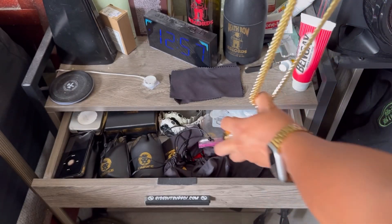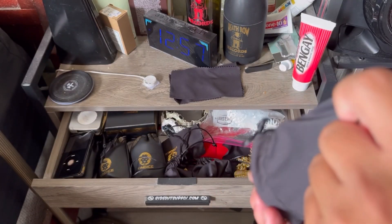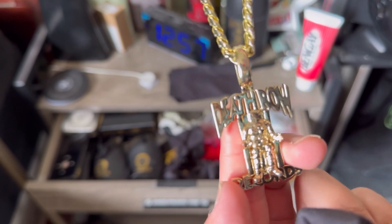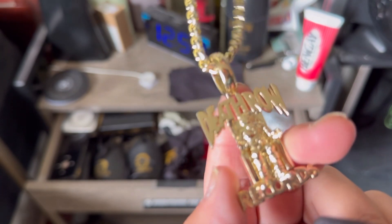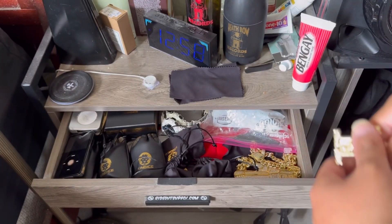VVS diamond simulants on most of these chains. Let's take a look at another Death Row chain. This is my first ever Death Row chain — the $100 one. If you're on a budget and want to go low key, right there, 100 bucks. That's the smaller Death Row chain.